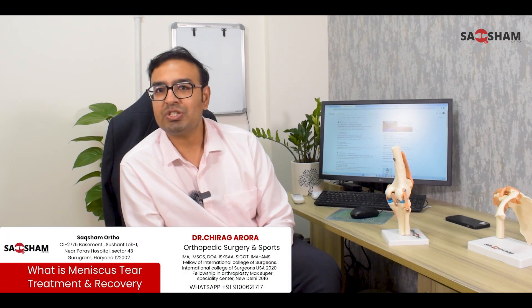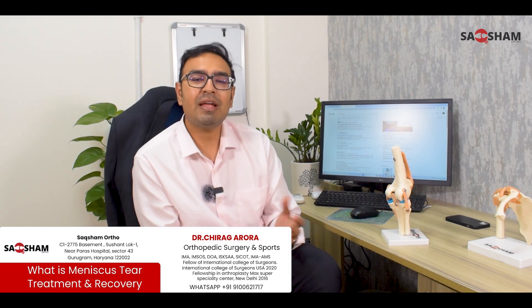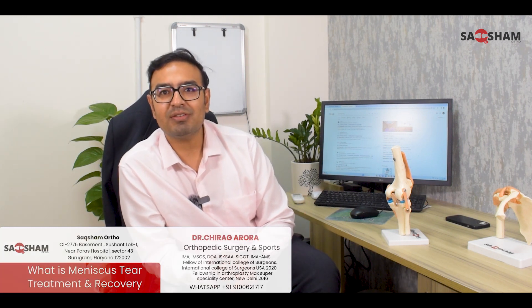Hello friends, welcome back. I am Dr. Chirag Alora, sports surgeon at CK Birla Hospital. Last time we discussed about meniscus injuries. Now we will discuss meniscus injuries treatment.